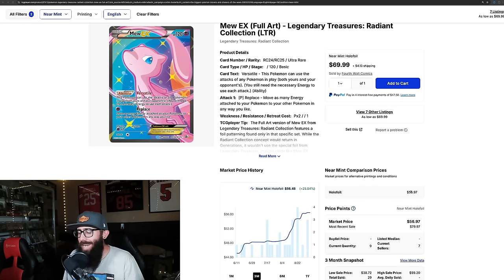Today we have a Pokemon market update. We're going to start off with some singles, then move into some sealed product, going back to Scarlet Violet and Sword and Shield.